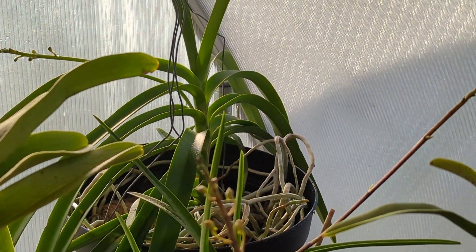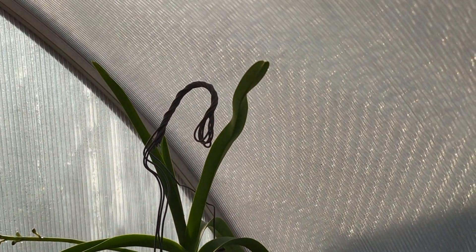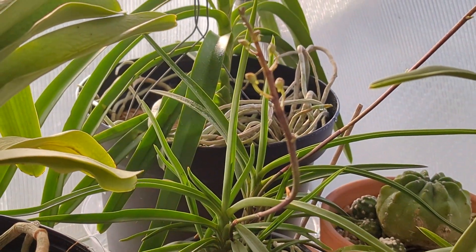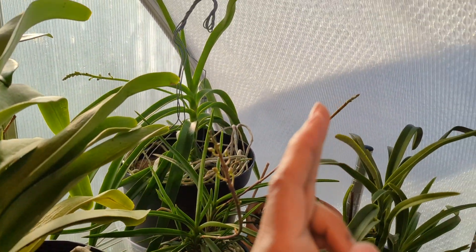Vanda Cygnus has two spikes right there, but the second spike is going a lot slower. Neophenetia Holcoglossum has her two spikes — one, two.